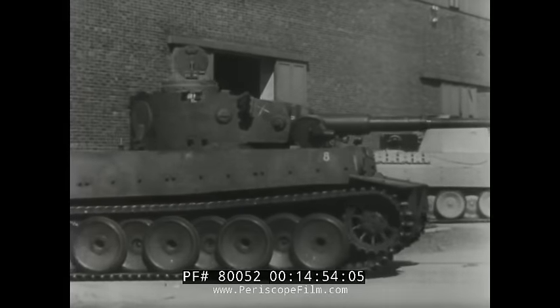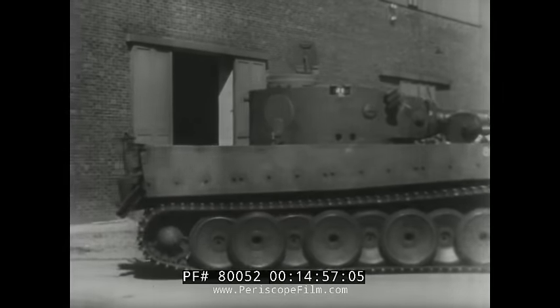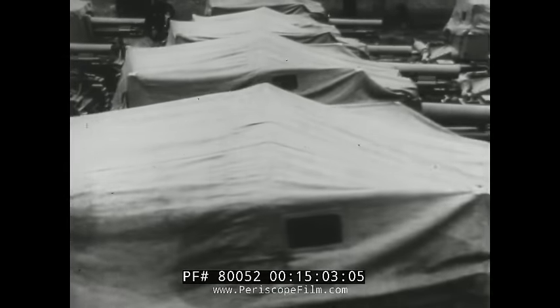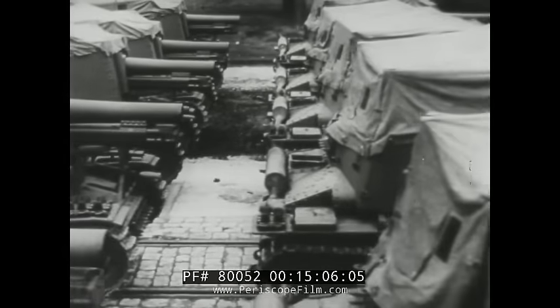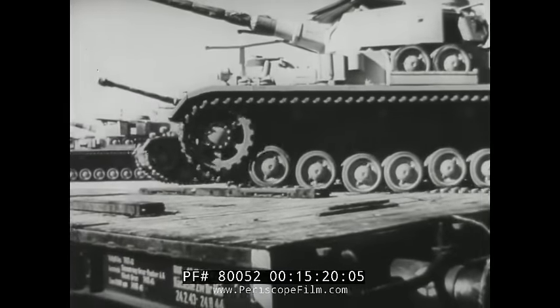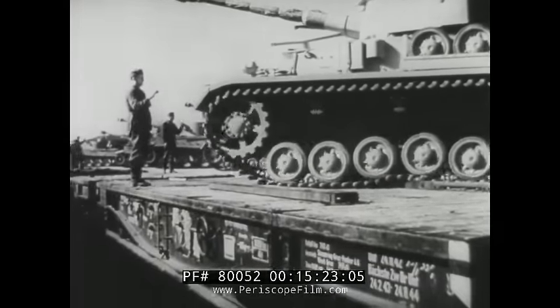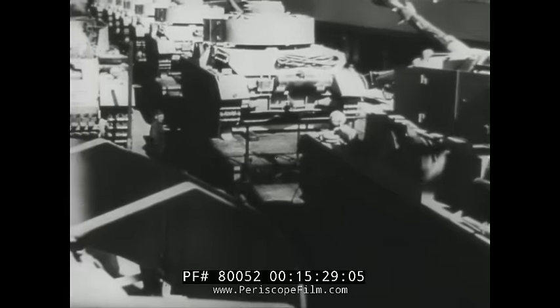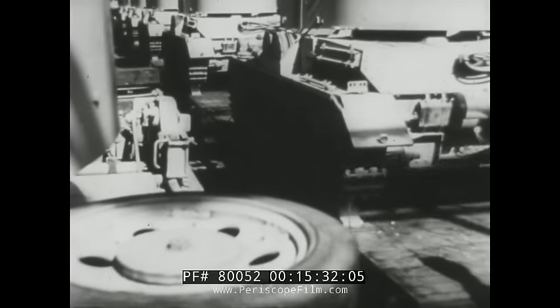Tiger tank — one of our most powerful weapons. Tank destroyers, ready for battle. Day after day, long trains loaded with ammunition and weapons of all types leave German armament plants. We pledge to our front-line fighters not only to fulfill our duty, but to exceed it in production, month by month.